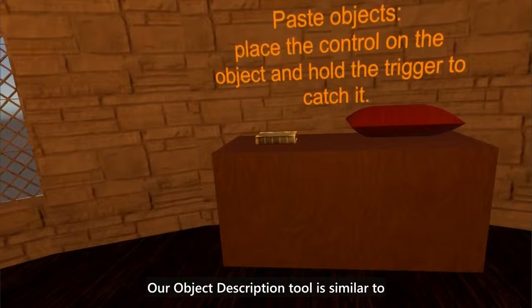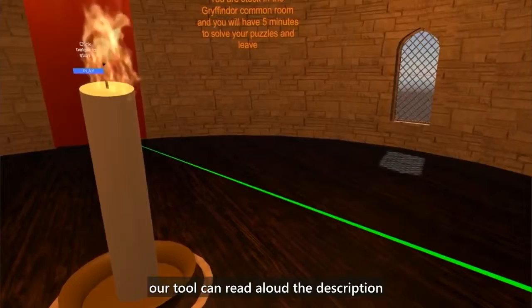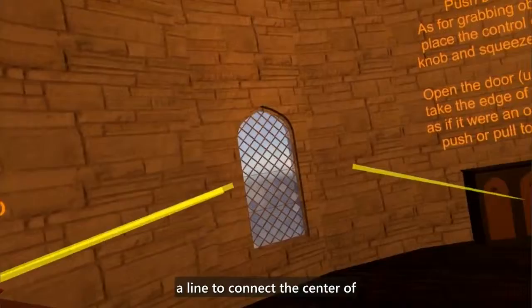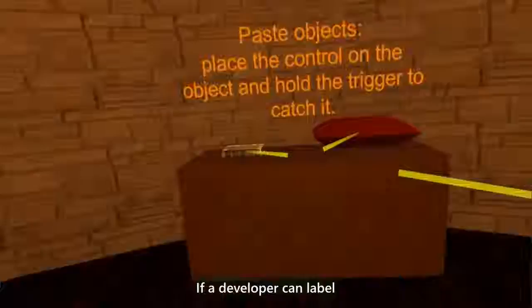Our object description tool is similar to the way alt text works with a screen reader on a 2D display. If a developer adds descriptions to objects in the VR scene, our tool can read aloud the description if a user points to a labeled object. If the developer can label the important objects in a VR scene, our highlight tool can add contours around these objects to attract the user's attention. We designed the guideline tool to orient the user's attention by using a line to connect the center of an important object — as designated by the developer — and the center of the user's field of view. If the object is out of the user's visual field, the user can follow the line to locate the object.